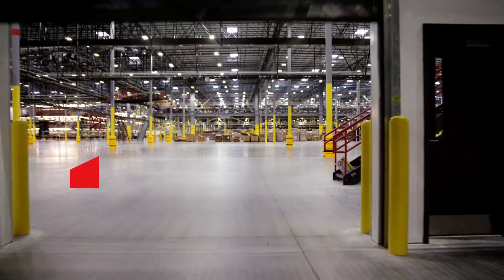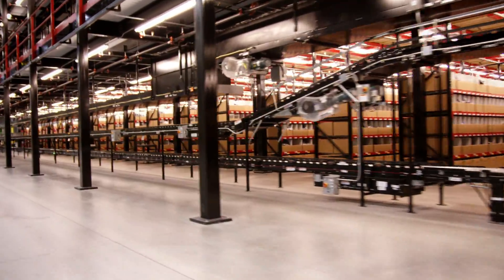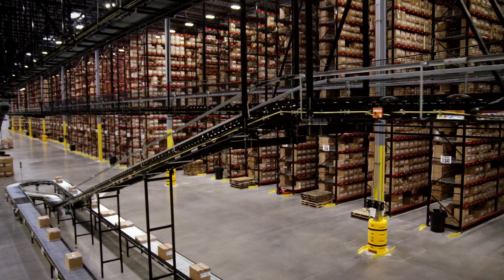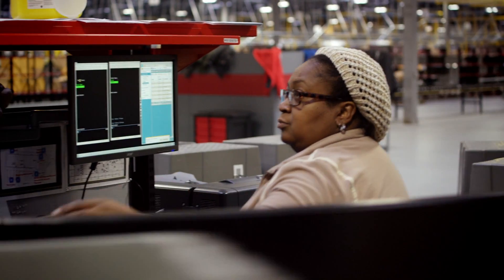Ultimately, what we do every day is we support the customer. We're designed to support over 1 million units a day. As Under Armour continues to grow, we'll be able to grow and scale with that through a very flexible design in our building. We move product faster through the DHs so we can leverage our existing assets with less labor, allowing us to be more efficient and effective to our customer and to our shareholders.